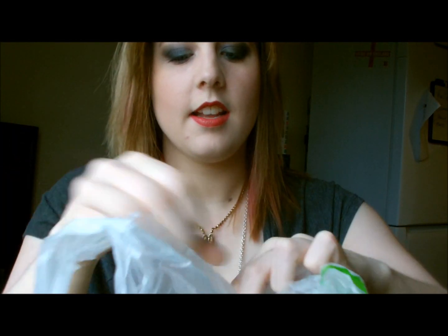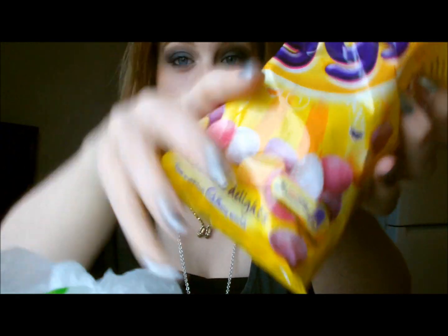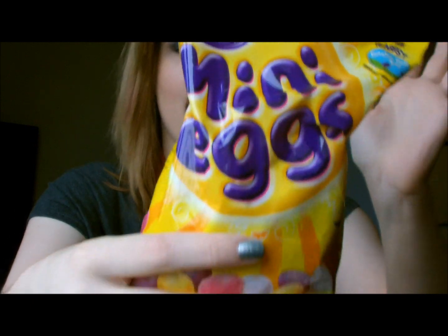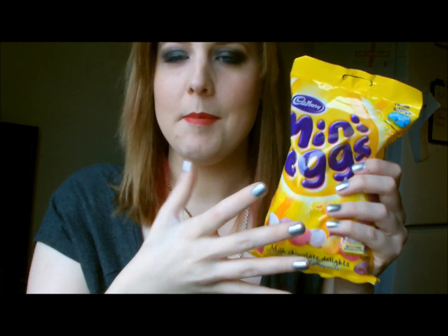First thing is an Asda bag — it's the biggest bag of mini eggs I've ever seen: 360 grams of delicious mini egg yumminess. So yeah, those are mine, obviously from Asda.